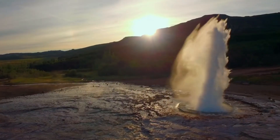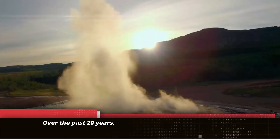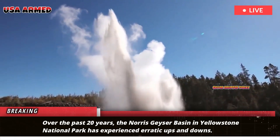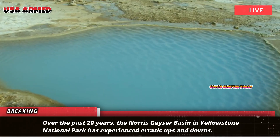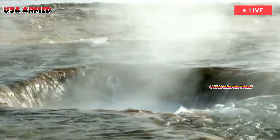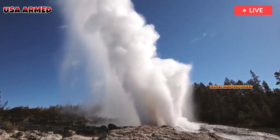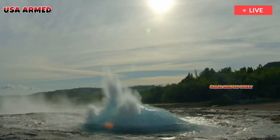Yellowstone National Park's Mysterious Geyser — what's the cause? Over the past 20 years, the Norris Geyser Basin in Yellowstone National Park has experienced erratic ups and downs. Scientists believe this is caused by trapped magma underground. National Geographic noted that from 1996 to 2004, the Norris Geyser Basin rose 12 centimeters.